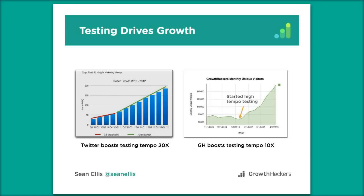Here are a couple of examples of companies that boosted their testing tempo. Twitter was doing about two tests per month, and in late 2010 they flattened out to almost no growth. A new VP of product, Satya Patel, came in and moved testing from a couple of tests per month to 10 tests per week. Very quickly they saw a turnaround in growth momentum that carried on for several quarters.